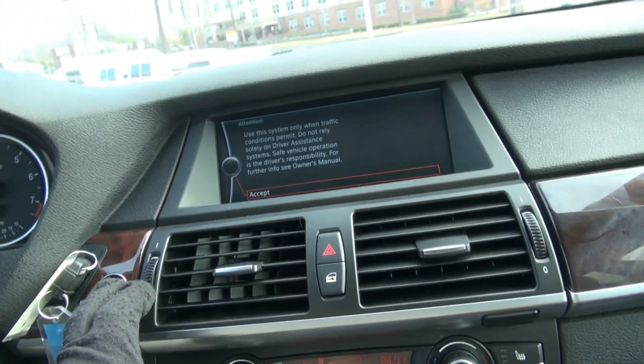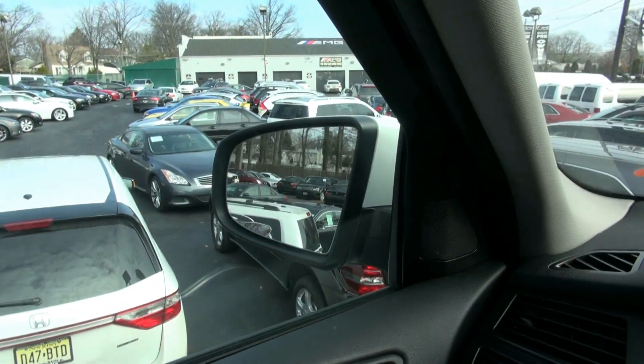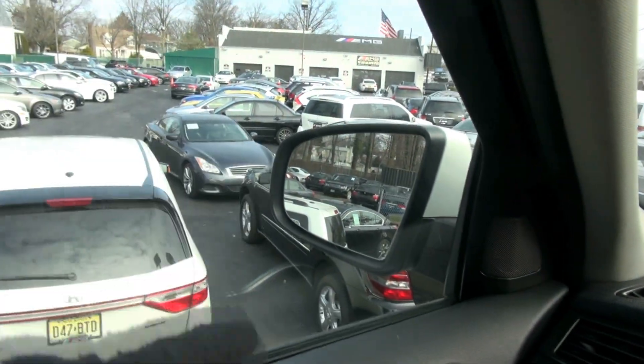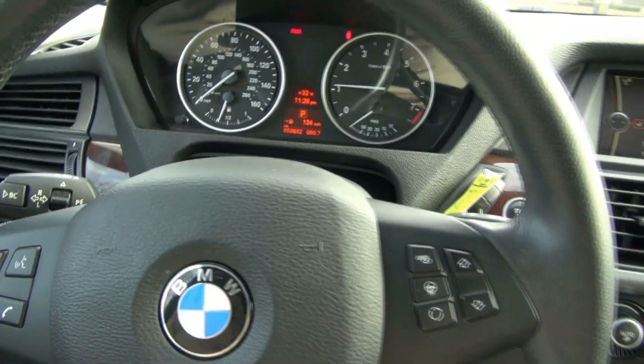If you are looking for X5s, definitely a place to come on down. We have a ton of them — they're just scattered all about. There's more in back of me, there's a few in that line over there. A lot of SUVs. Not everything that you see here is what we have — we also have a lot more inventory available. This one has 50,000 miles.